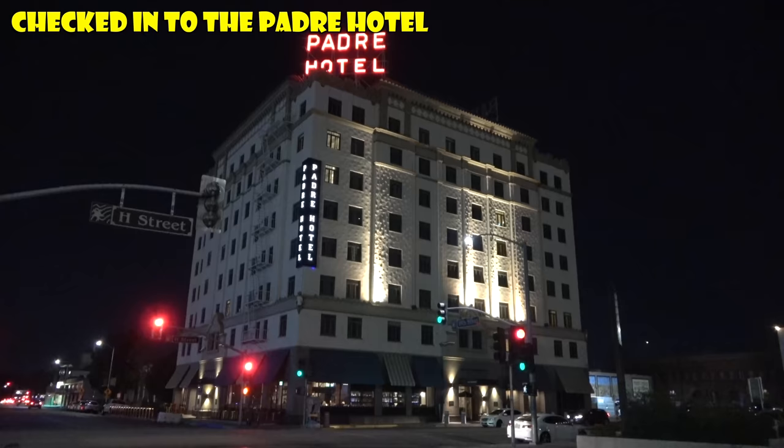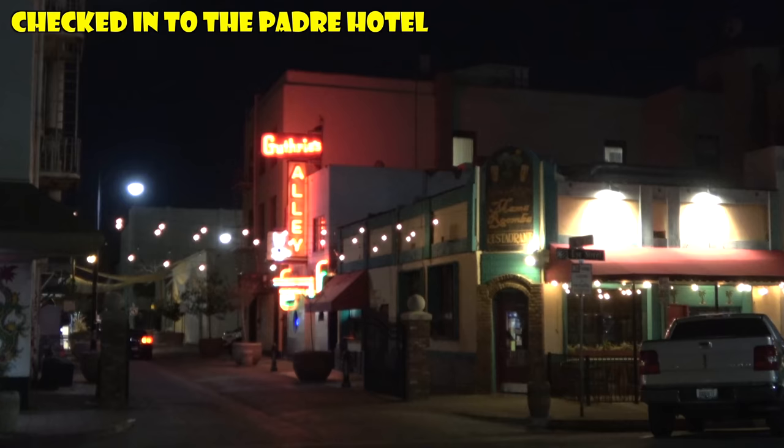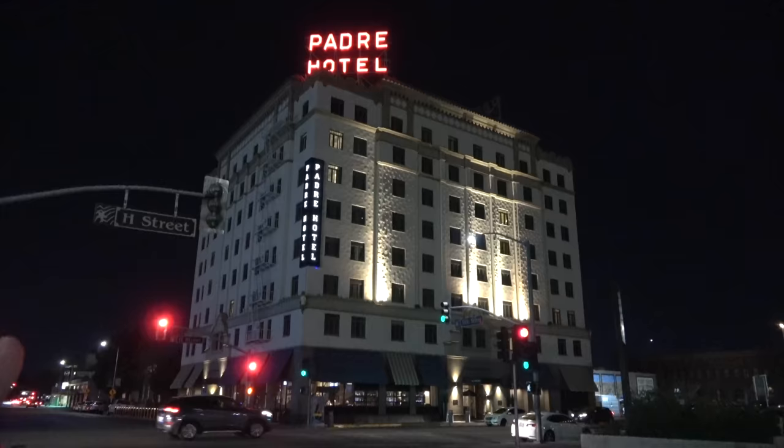For our first night's sleep we checked into the Padre Hotel — the it hotel in Bakersfield. It's located in downtown, in the center of all the nightlife, next to the iconic Fox Theater. It was built in 1928 and has some really hip, funky vibes because it was remodeled in 2010. If you're looking for a classic hotel to stay in that isn't like all the other chains, definitely check out the Padre on your trip.